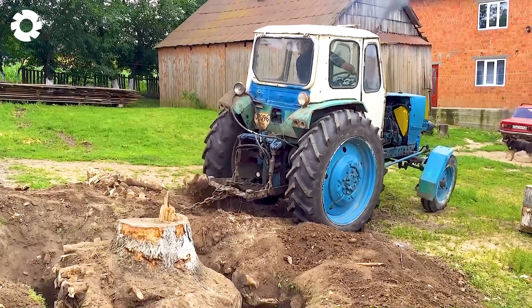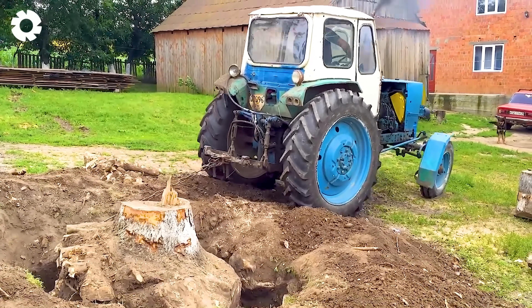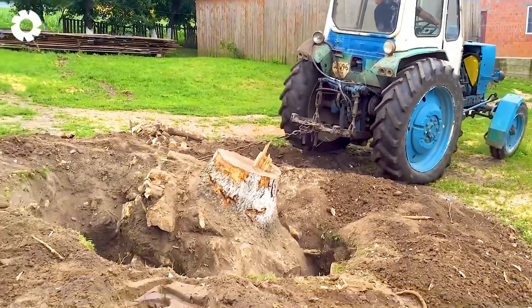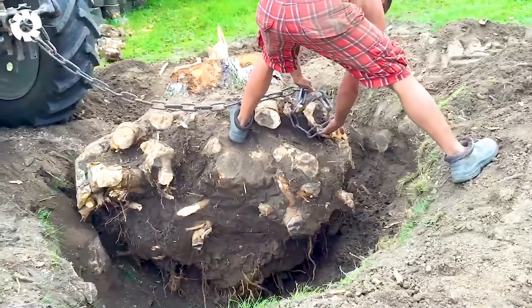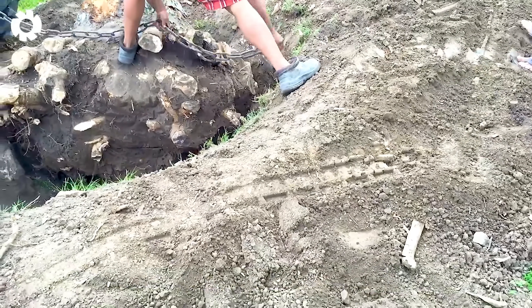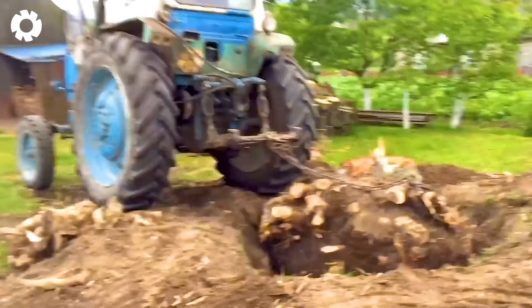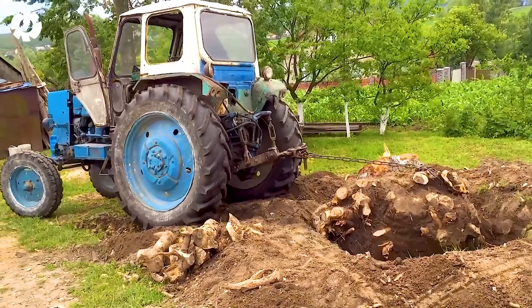The old tractor, with its powerful engine, successfully pulled a tree stump from a depth of 5 feet. Even though it's been in use for some time, its durable mechanical system and superior pulling power allowed it to easily complete the task under tough conditions.